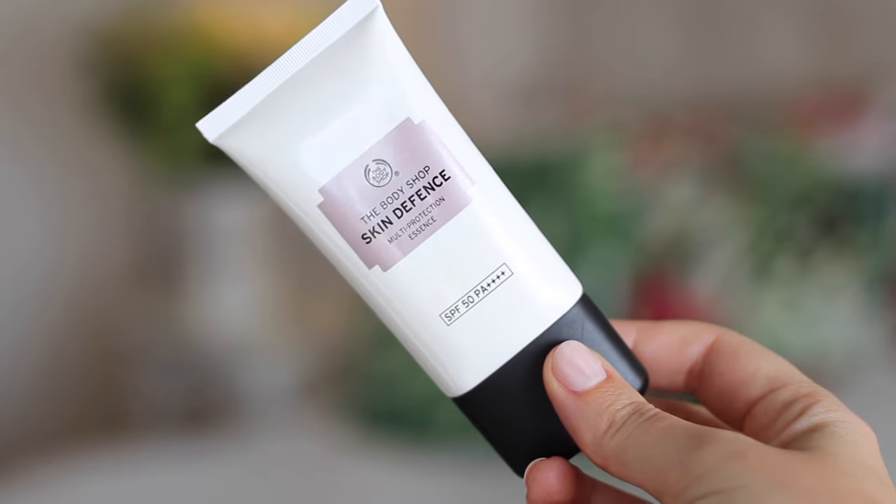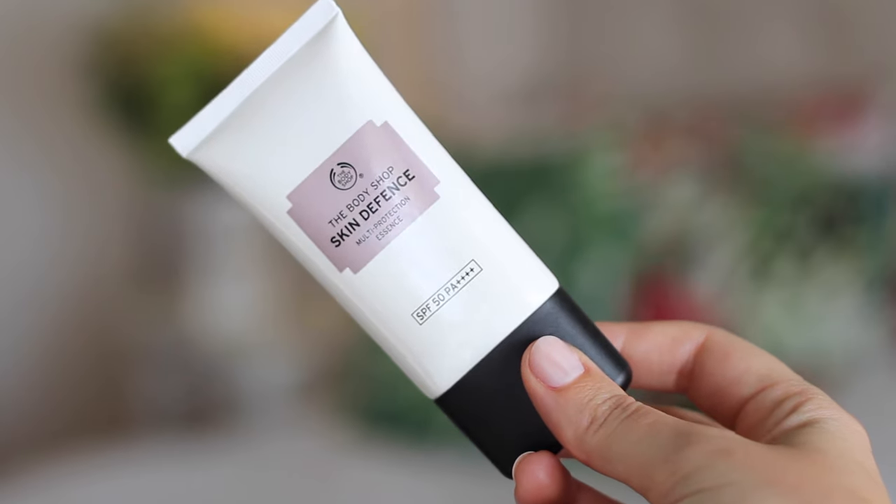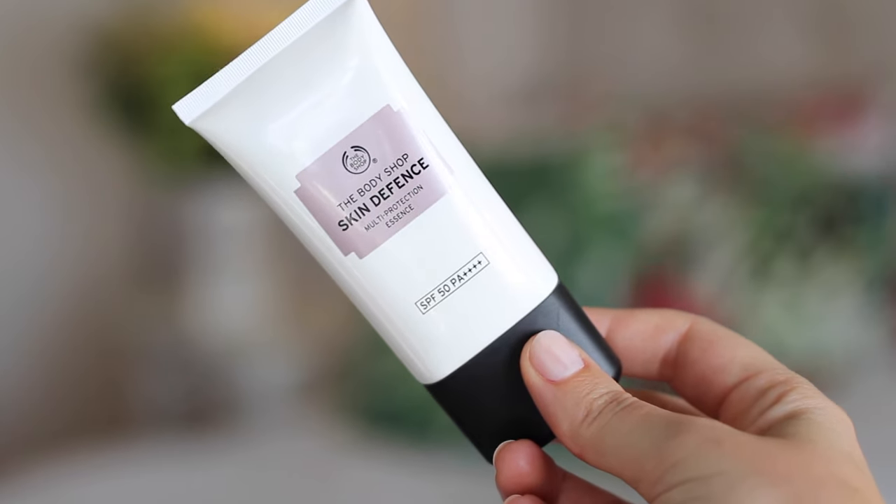First one, and I think my most exciting favourite and potentially a game changer for my entire life slash beauty routine — basically the same thing — this is the Body Shop Skin Defence. This is essentially a facial SPF; it's SPF 50. The thing that's so game-changing about this product is I can wear it under my makeup.